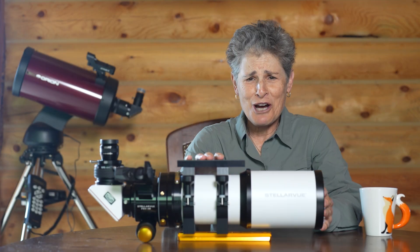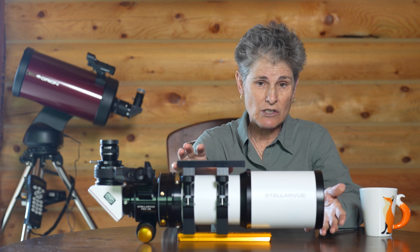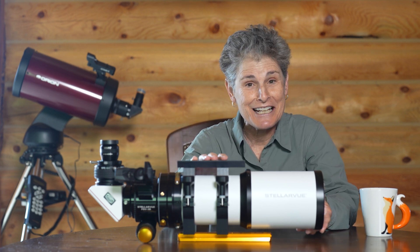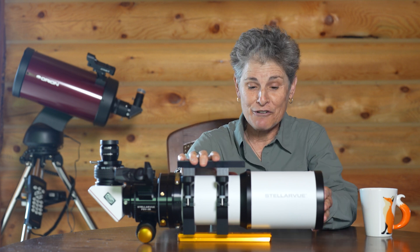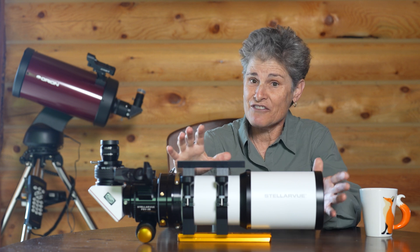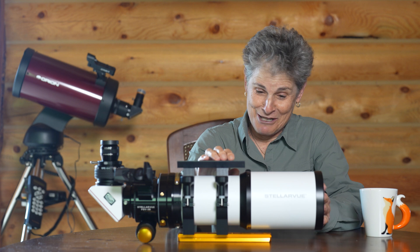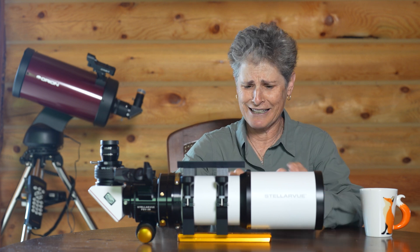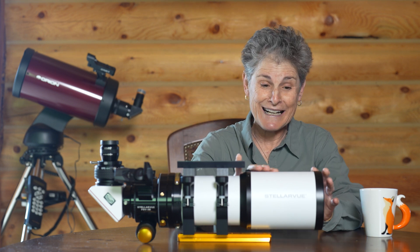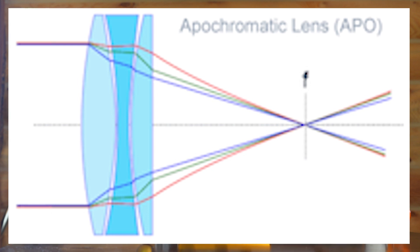Sorry for getting a little off topic. This is a very high-end refractor and I wasn't suggesting anything like this unless you have a lot of money in your budget or an extremely generous friend like Katie. Stellar View and Takahashi are considered some of the best refractors in the world and would be a great complement to your Dobsonian. But what I had in mind was something a lot cheaper. These are very expensive telescopes because they're apochromatic — this is a triplet with three pieces of glass to eliminate false colors.